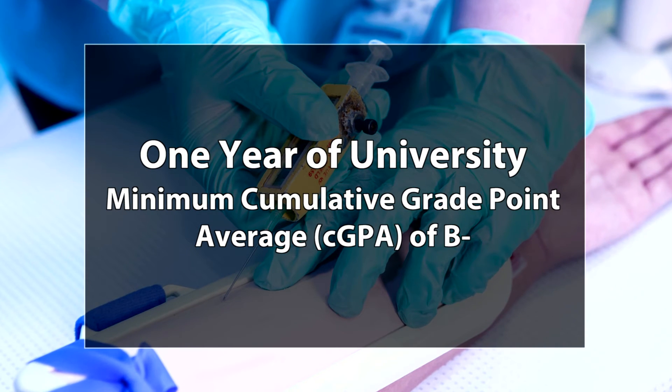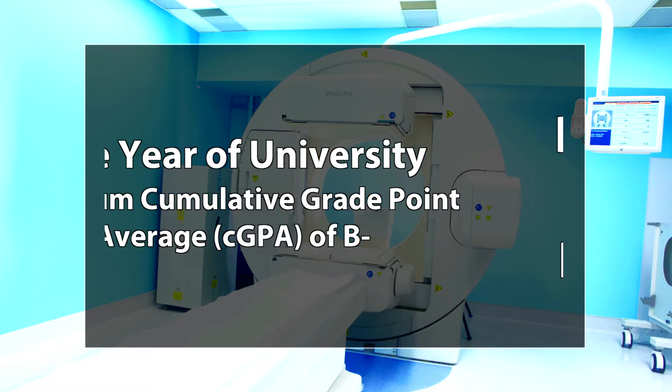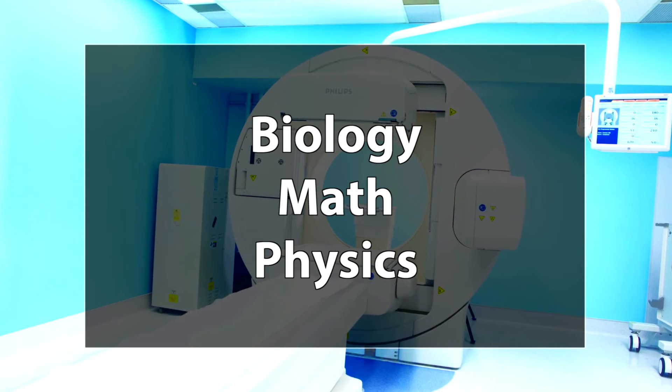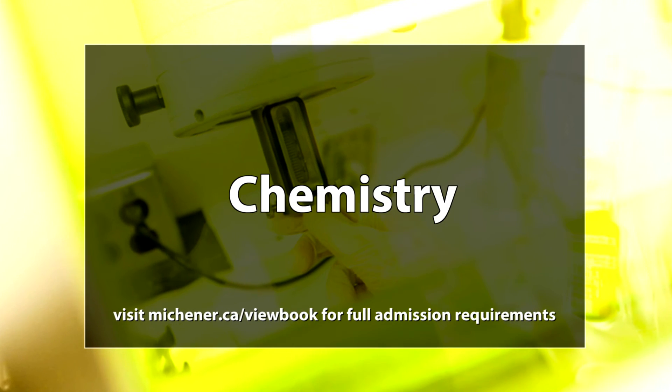To get into the program, you need to have at least one year of university education, a cumulative GPA of B- or higher, and completed university prerequisites in biology, math, physics, and grade 12 U-level chemistry.